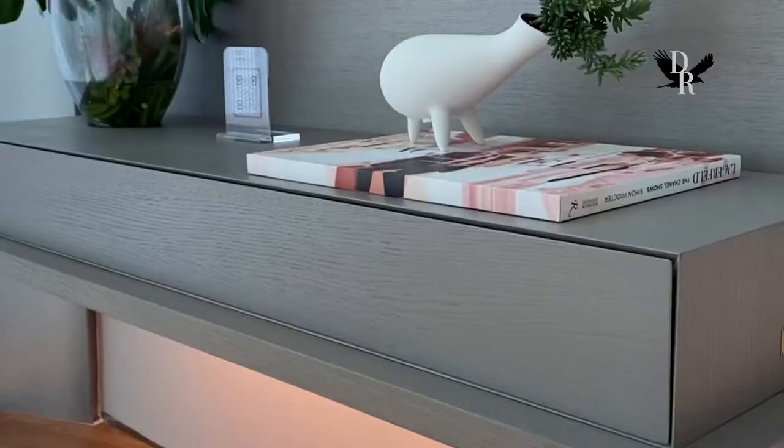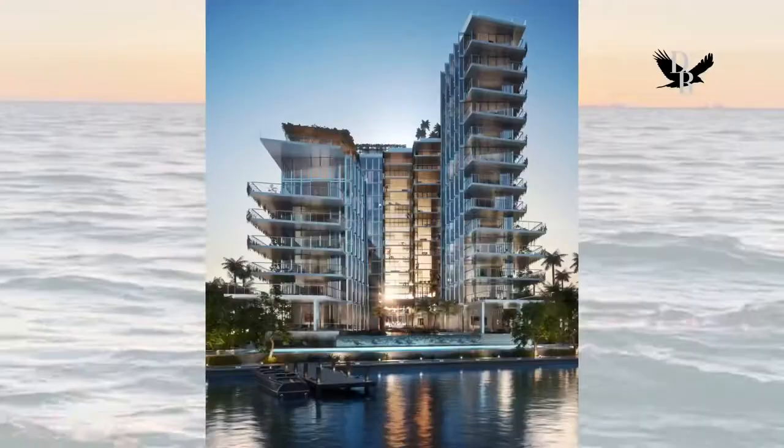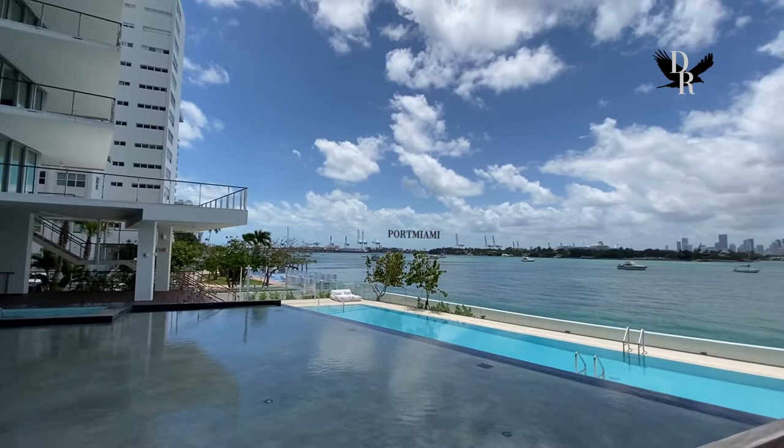So let's go. Monad Terrace is the first project of Pritzker Prize-winning architect Jean Nouvel. He designed this beautiful building here on the bay and integrated the landscape around him into the building, so the building is really a reflection of the beautiful water, the sun, the light, the greenery we have in Miami.